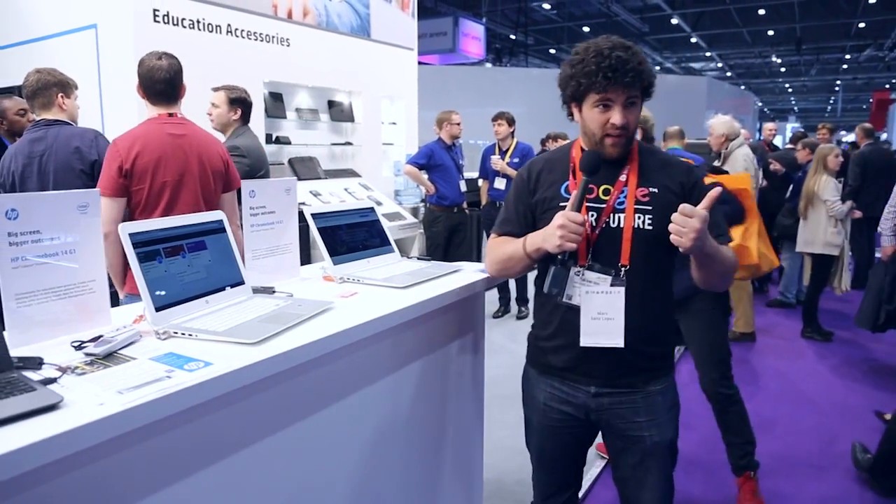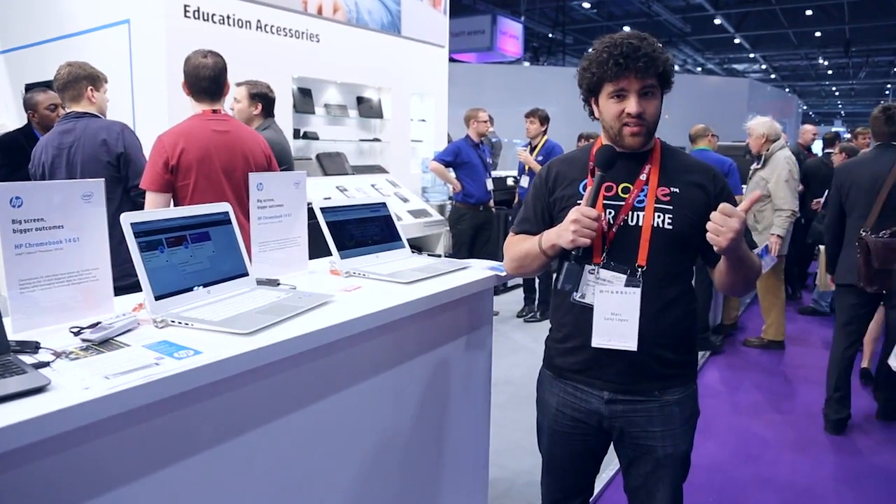The main advantage of Chromebooks is the speed — it boots in less than 8 seconds. And most importantly, three years from now they will still boot in less than 8 seconds, because they're that quick and they don't get slower.